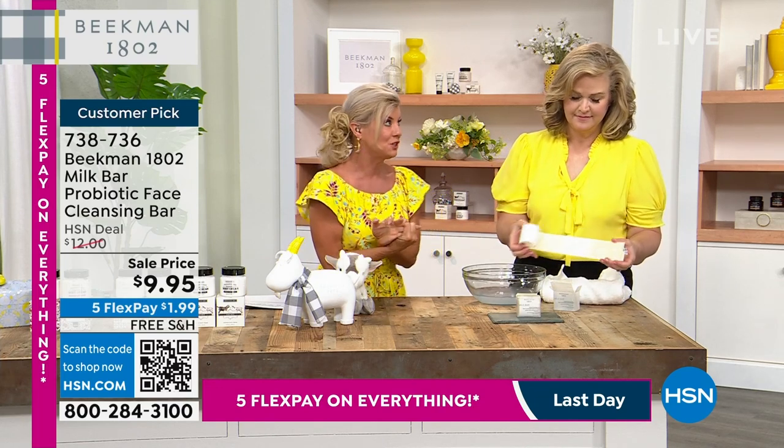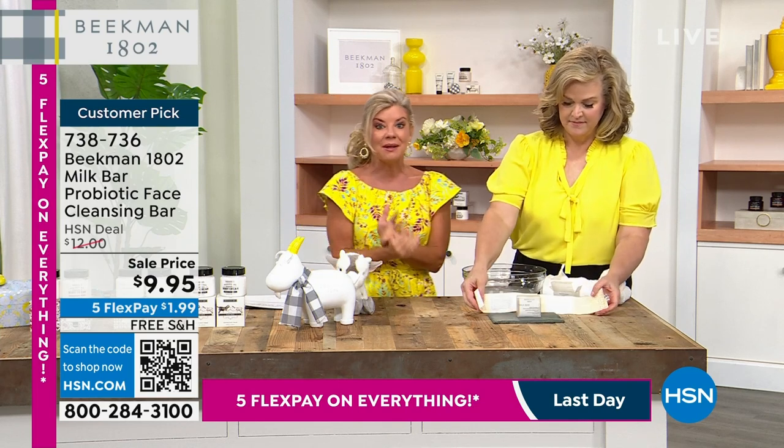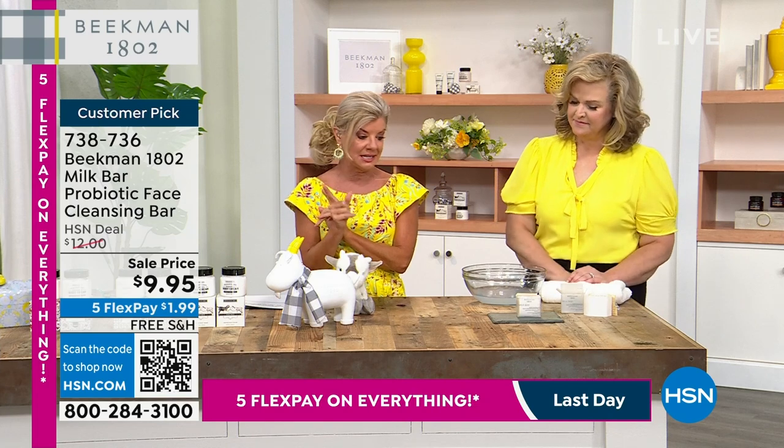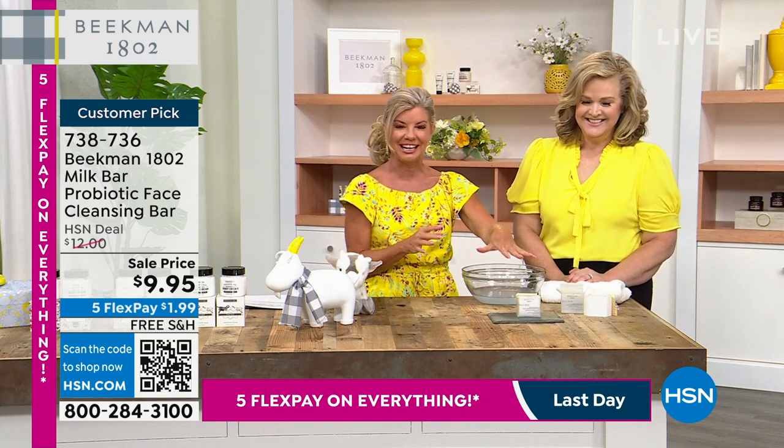Load those carts up, because it's free shipping and handling, and five monthly flex payments on everything that goes away at midnight tonight. I'll let you know when these are gone — they'll be gone momentarily.